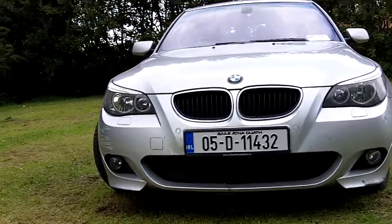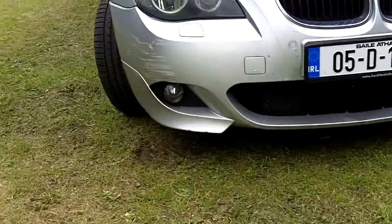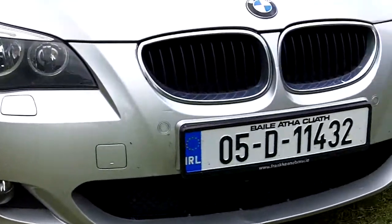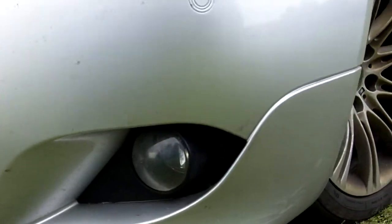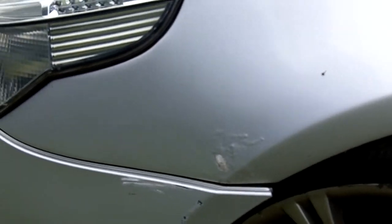2005 Dublin registered 520 diesel sport. Front bumper needs to be realigned, painted and repaired. Grille section is missing. Has rust on the front wing, which is unusual.